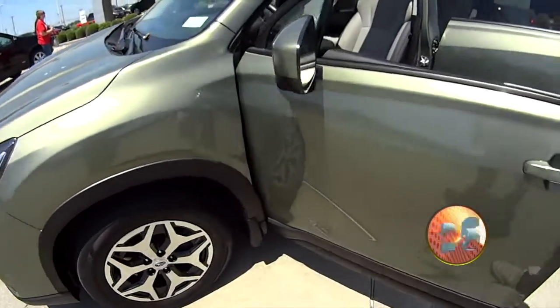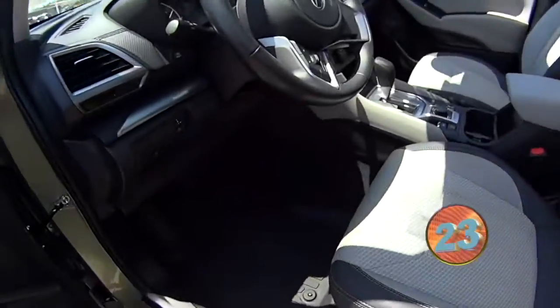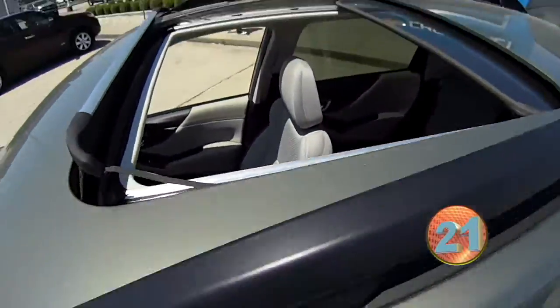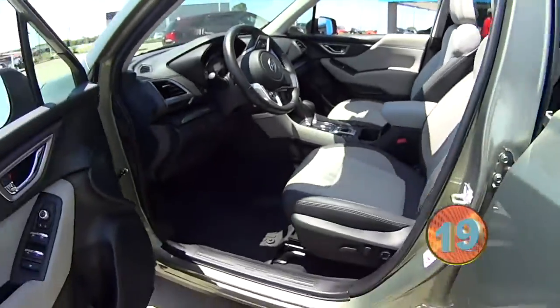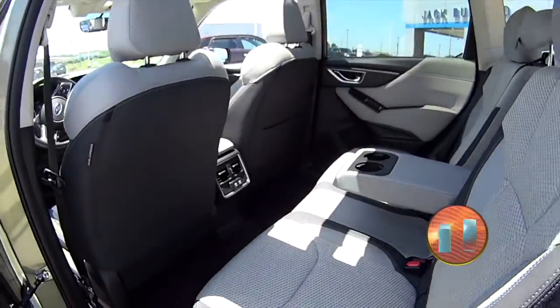This is a 2019 Subaru Forester. All Subarus are all-wheel drive, and it is going to snow again in Kentucky — it's not going to snow today because it's pretty nice. But this one's got a lot of cool safety technology. It's a five-star crash-tested vehicle.